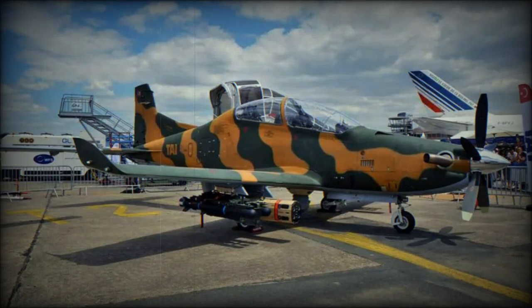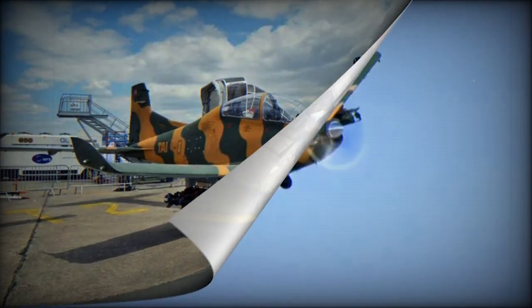According to Hurriot Daily News, in a video posted by the Chadian Defense Ministry, the Armée de l'Air Tchadienne, the Chad Air Force, showcased the new equipment to President Mahamat Deby.